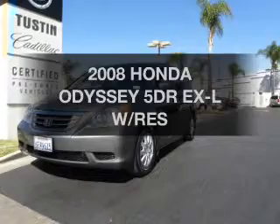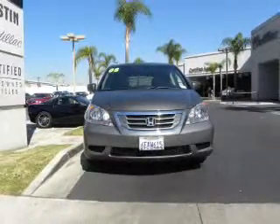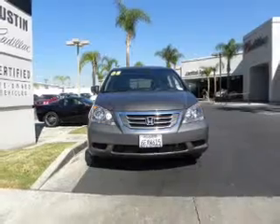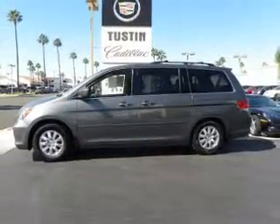Imagine yourself in this 2008 Honda Odyssey. This is the set of wheels you've been looking for. The powertrain includes front wheel drive with a reliable six-cylinder engine driven by an automatic transmission.